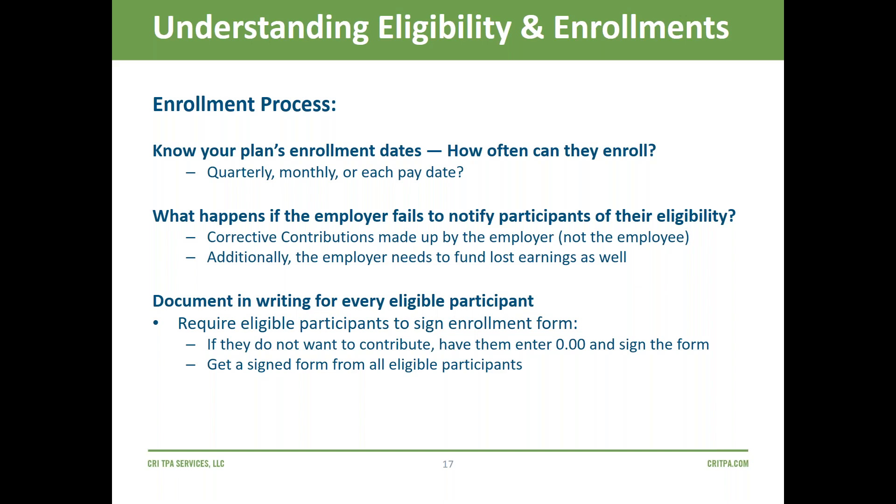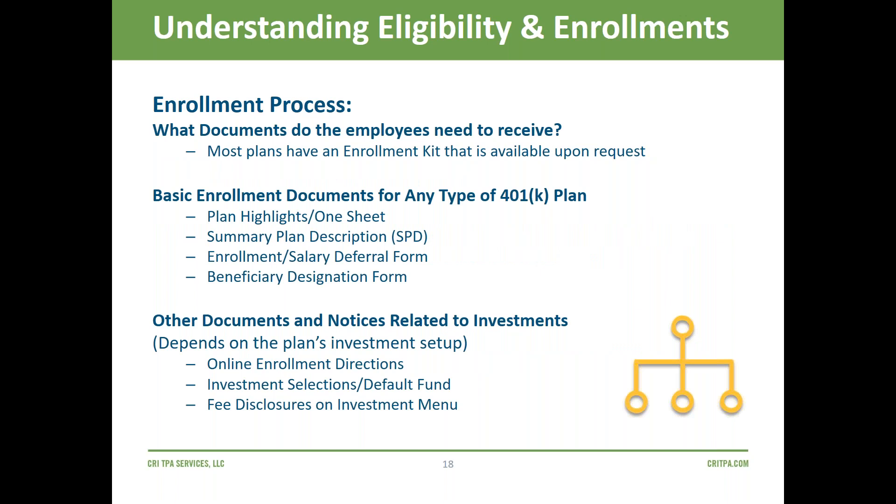For plans audited by outside CPA firms, showing enrollment forms and each person's deferral election is asked for every single year. Even small plans get this question from auditors during IRS or DOL audits — provide your paperwork showing eligibility was offered and documented. Basic enrollment documents include the summary plan description, salary deferral form, investment election form, and a beneficiary designation. A best practice is to make sure employees complete beneficiary designations and keep them updated — remind them annually, especially after life changes like marriage, divorce, or new children.